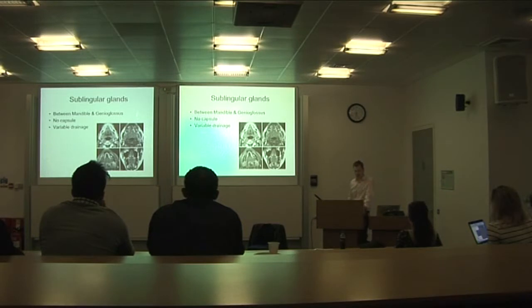The sublingual glands are intraoral structures located on the floor of the mouth and the undersurface of the tongue, between the mandible and the genioglossus. They have no capsule around them and have variable drainage — either tiny microscopic ducts opening directly into the mouth, or several ducts draining into the submandibular duct.